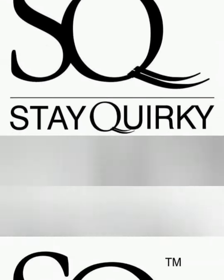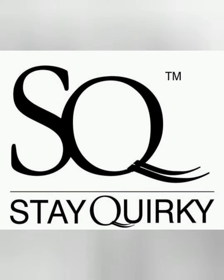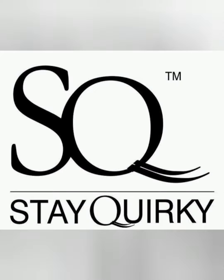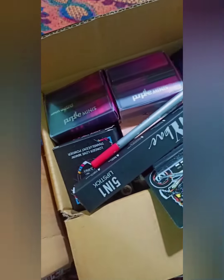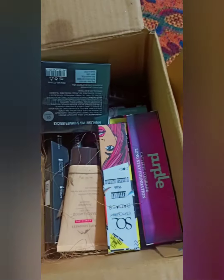Hello guys, welcome back to my channel BB Blush and Beauty. So today we are going to review Staywakey makeup products. Please hit the like and subscribe button, let's start the video.